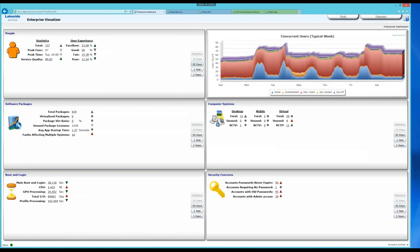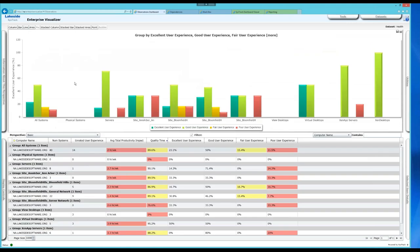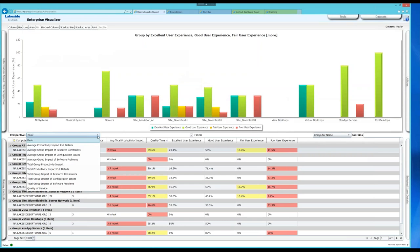I clicked on 'poor' from the user experience view and I'm now presented with one of our observation data sets. In the SysTrack tool, you can group and manage your systems any way you like — there are groups for XenDesktop, XenApp servers, general virtual desktops, by location, and by other criteria. You can set this up in any way that makes sense for your organization.